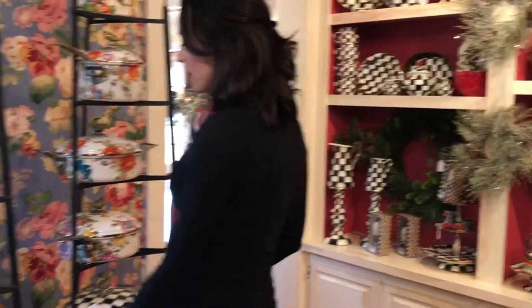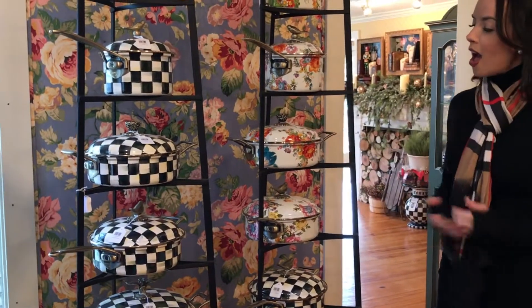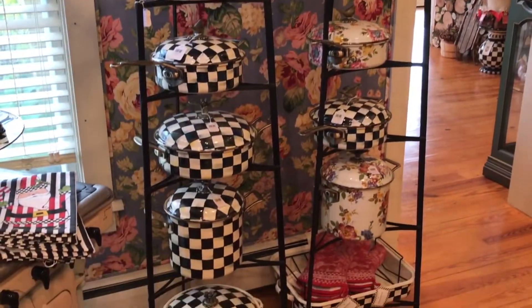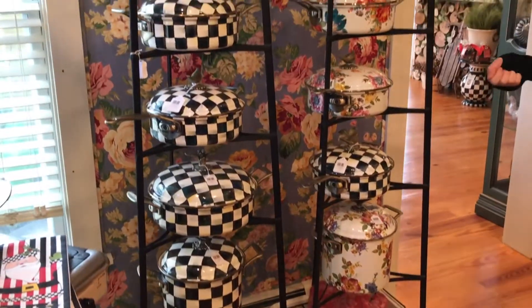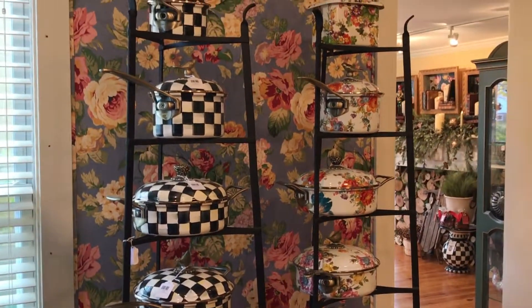The cookware is over here and we're also showing it in the flower market. These are great to cook on — I love to cook and I will tell you that they perform like an All-Clad; they're awesome to work with and they clean up really well. What I love about them is that they're beautiful, so if you're cooking in them you can easily transfer to serving as well. Anyway, that is this room — this is our Courtley Check room.